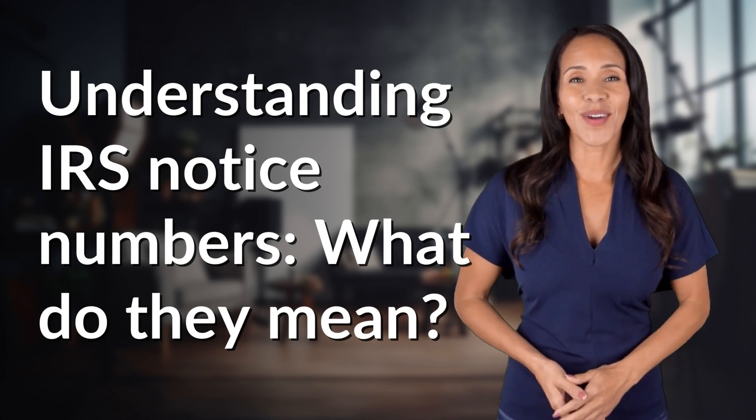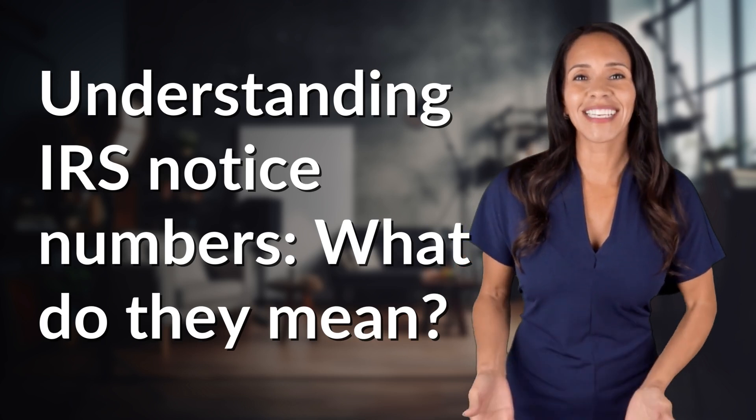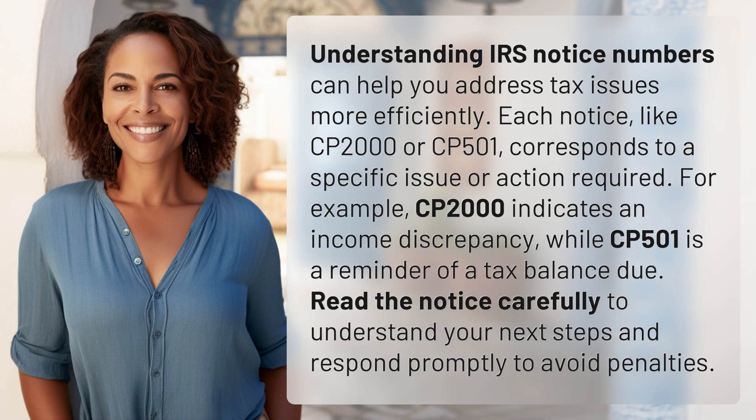Explorers of the unknown, welcome back. Let's expand our horizons with today's question. Understanding IRS notice numbers can help you address tax issues more efficiently.